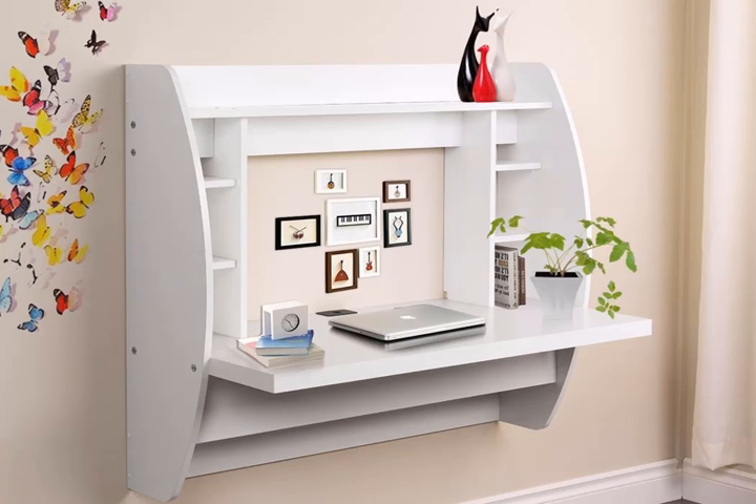A mounted desk with tons of storage. Your desk is one spot that seems to accumulate debris on its own will. Do yourself a huge favor and grab this floating desk at a discount — you'll have access to the space below it still and tons of leveraged storage space for knickknacks or work papers. Pre-pack wall mounted floating desk with storage, $99.32.